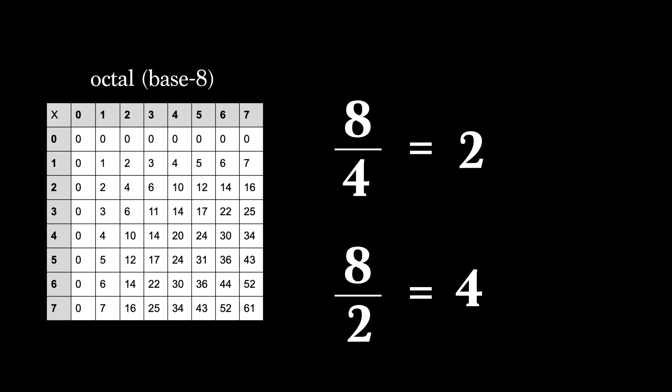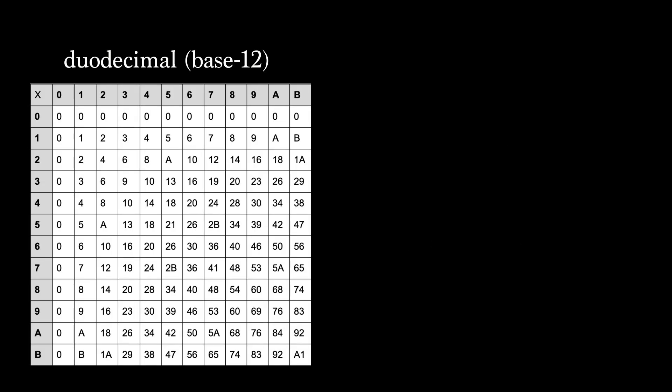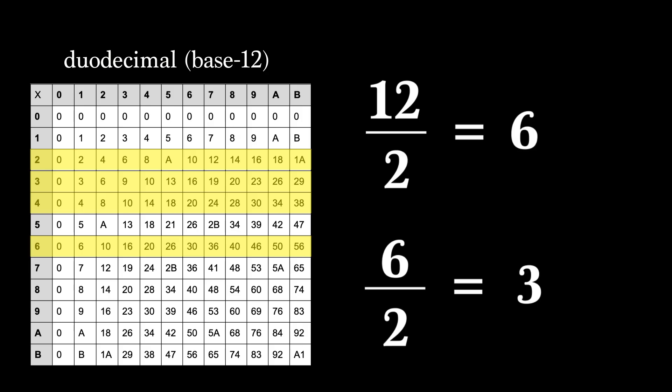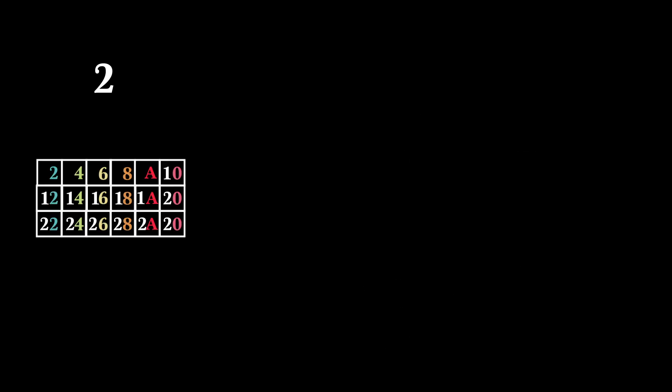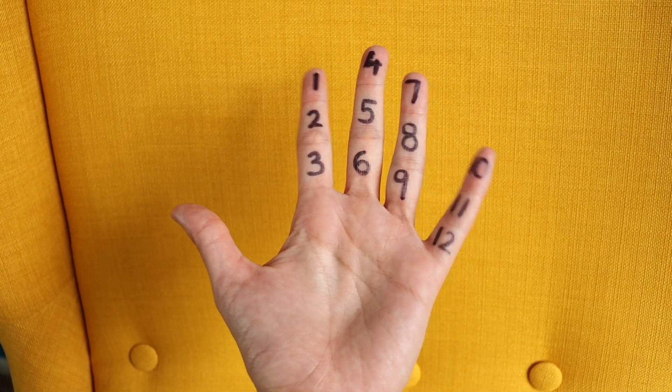Unlike with decimal, these numbers allow you to do simple integer halving of the base. Half of 8 is 4, half of 4 is 2, and half of 2 is 1. Whereas half of 10 is 5, but then half of 5 isn't a neat whole number. What about the duodecimal system, base 12? It has the best of both worlds — way more factors and better simple halving than the decimal system. The factors of 12 are 2, 3, 4, and 6, so each of these follow an easy-to-remember pattern in the times table. And if you're worried about running out of fingers, just get a little creative.